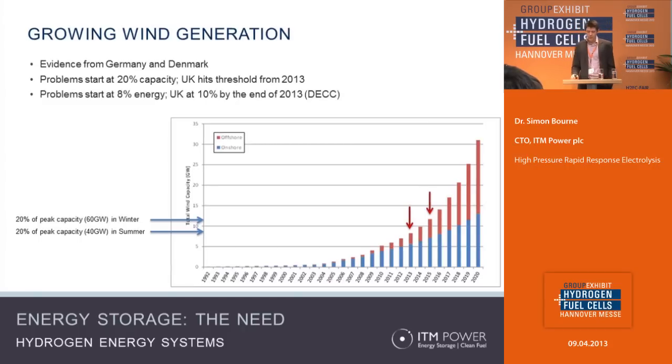These numbers come from the Department of Energy and Climate Change and show the growth of wind power in the UK. 2013 is an important year because that's when we hit a particular threshold — 20% by capacity or 8% by energy — which is when you start to bump into serious curtailment issues. That means the amount of wind power available outweighs the instantaneous demand. We see from countries like Germany and Denmark, which are further along in deploying renewable power, that this issue actually happens — so it's based on facts and evidence, not just modelling.